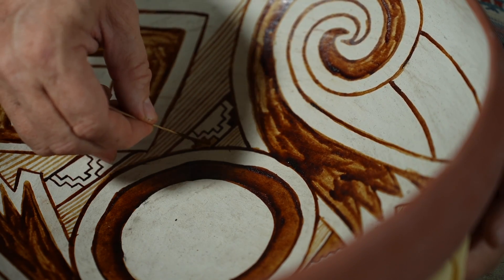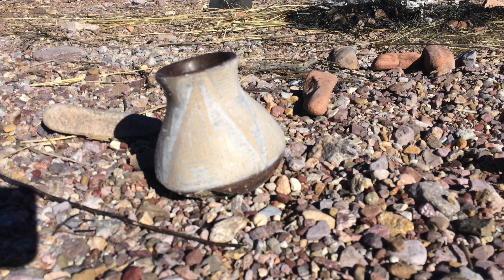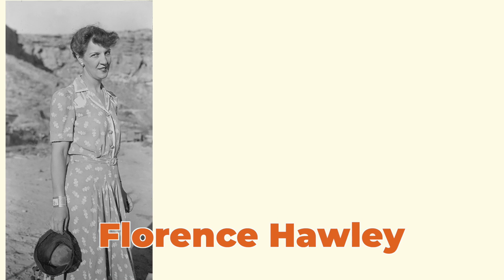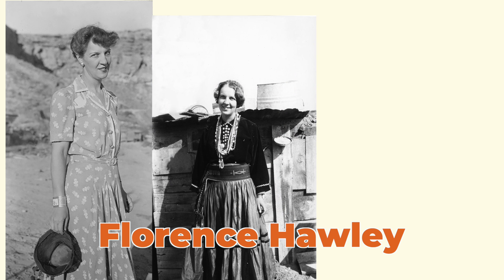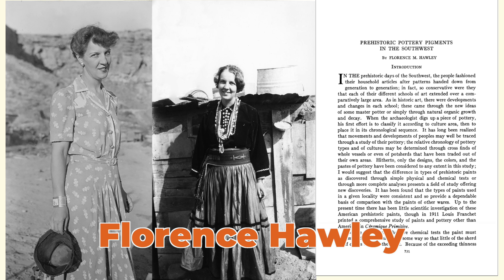In most cases, that organic paint would simply burn away, leaving a faint trace of the designs that had been painted on it. The first scientist to draw attention to the mysteries surrounding organic paint was Florence M. Hawley in 1921 in her seminal work, Prehistoric Pottery Pigments of the Southwest.